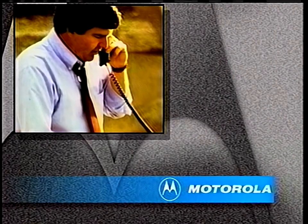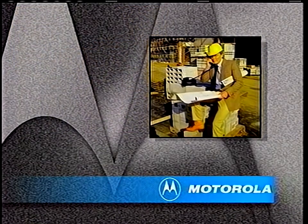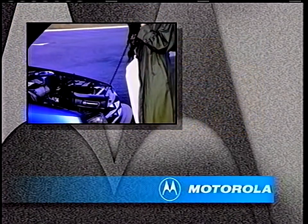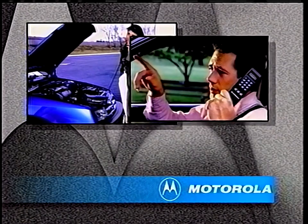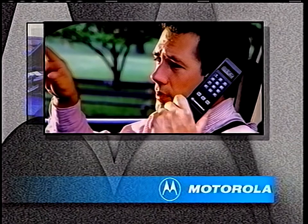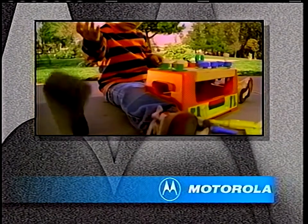Staying in touch no matter where you are — a commitment to world-class communications design, a tradition of excellence built on uncompromised performance and reliability. Meeting the demands of everyday use and sometimes accidental abuse makes Motorola your best choice in cellular communications.